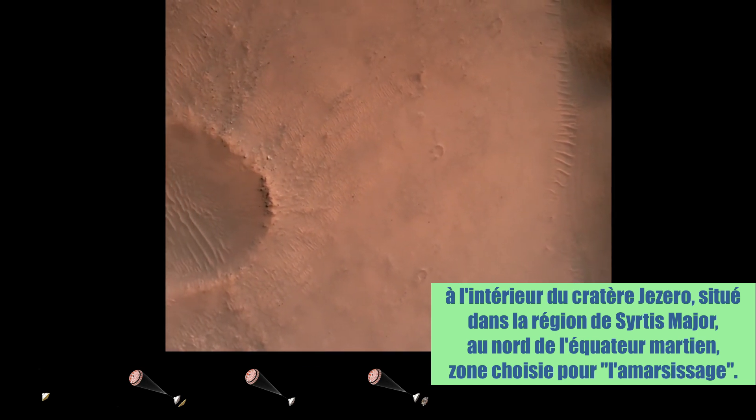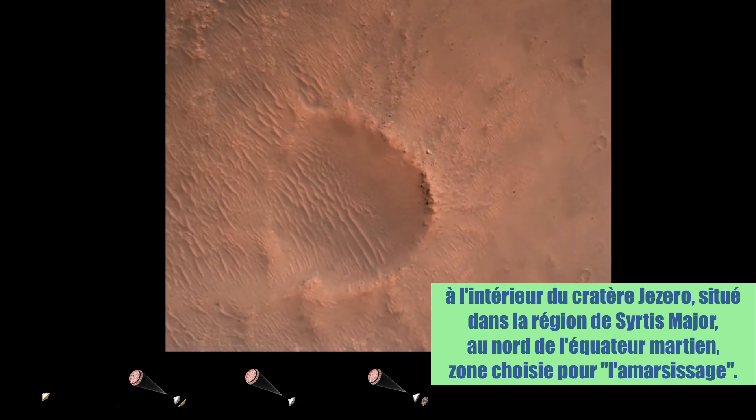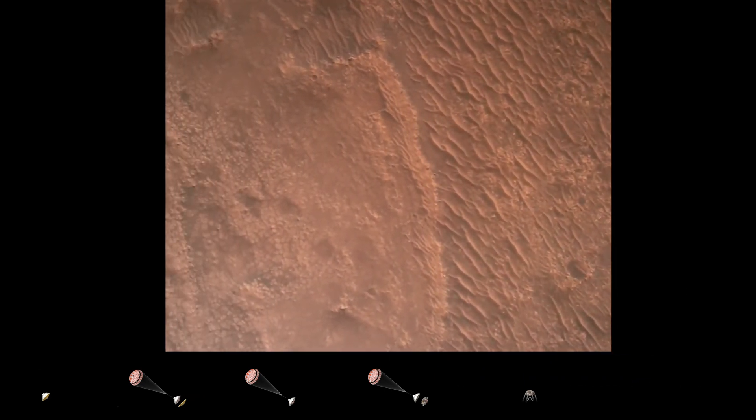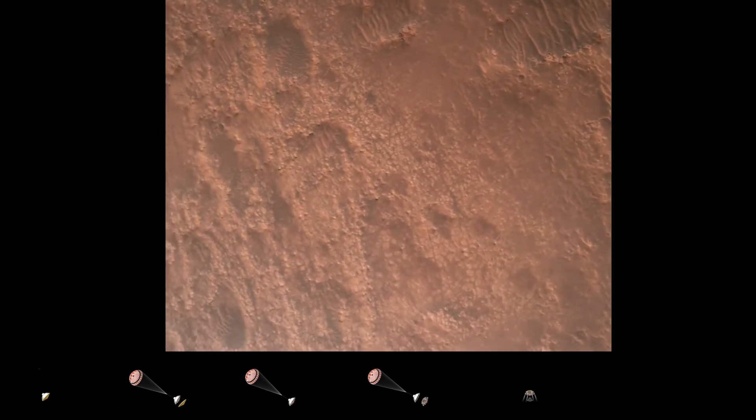Confirmation that the back shell has separated. We are currently performing the diverged delivery. Her velocity is about 75 meters per second at an altitude of about a kilometer off the surface of Mars.